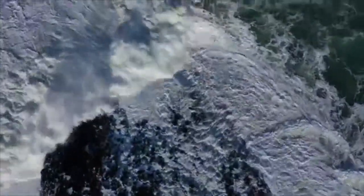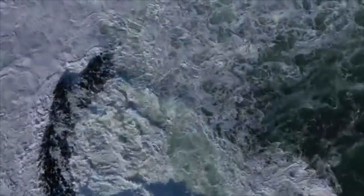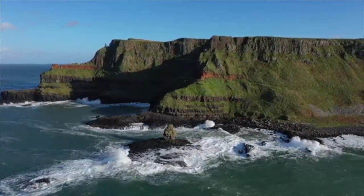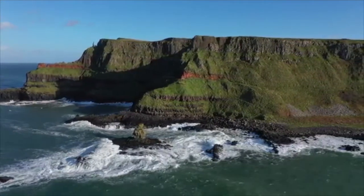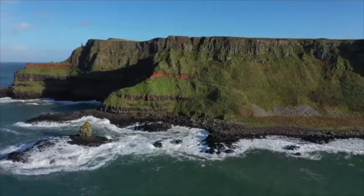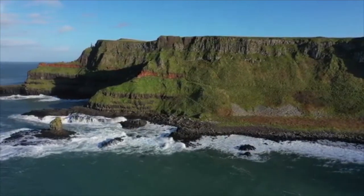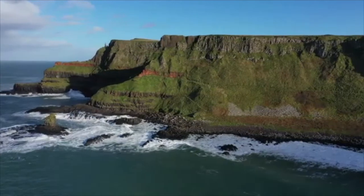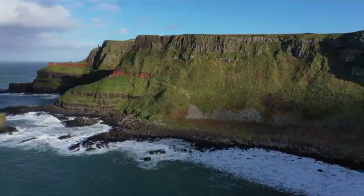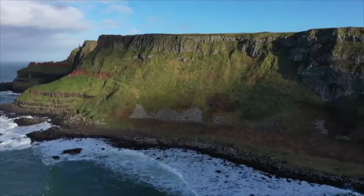Much of the Giant's Causeway and Causeway Coast World Heritage Site is owned and managed by the National Trust. It is one of the most popular tourist attractions in Northern Ireland, receiving over 998,000 visitors in 2019.